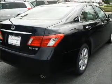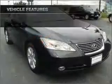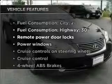Enjoy the flexibility of multi-zone temperature controls. The sunroof lets fresh air in. Plus, enjoy these notable features that are included in this vehicle.